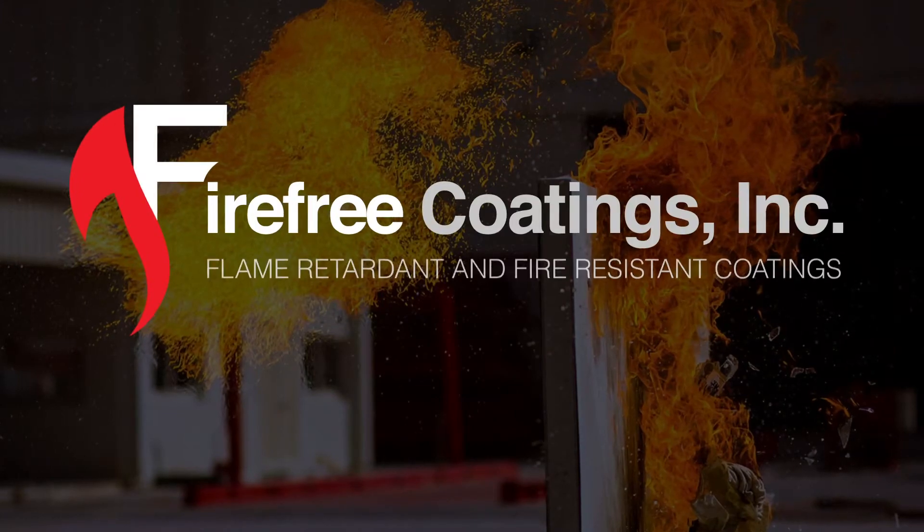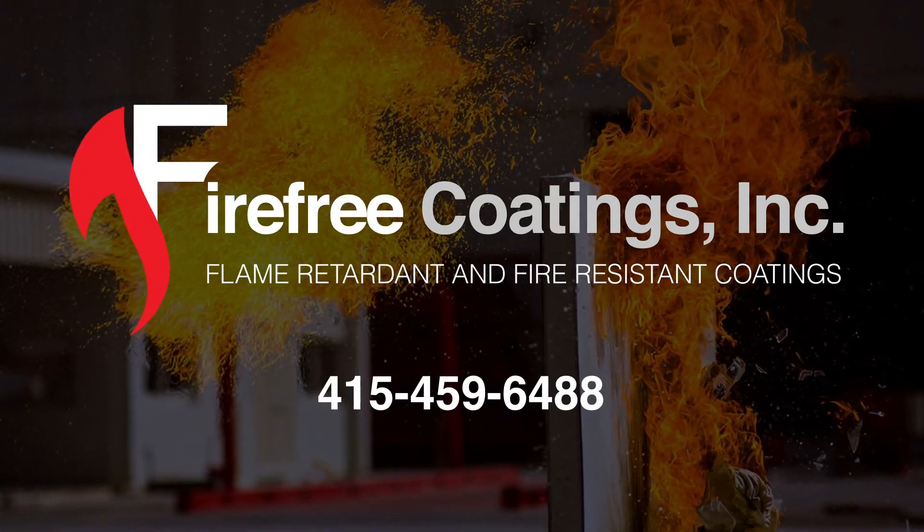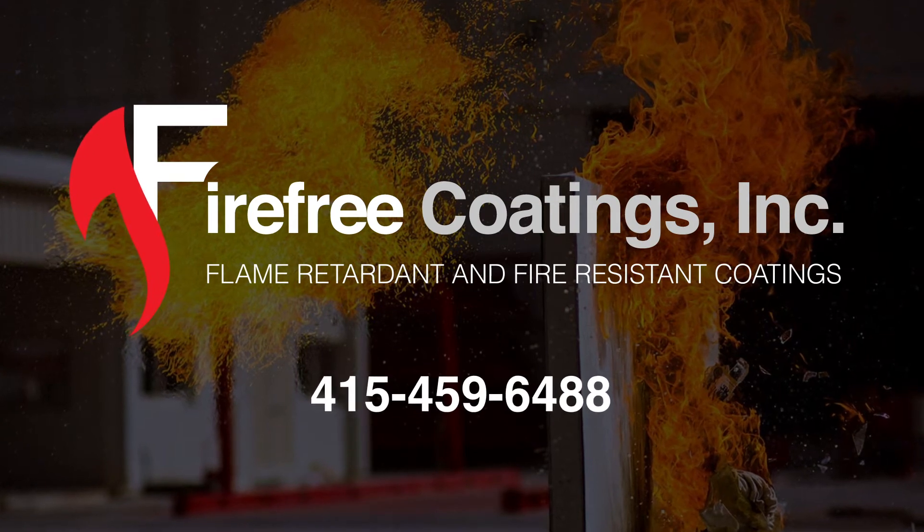For questions or inquiries, please visit our website at firefree.com or call us at 415-459-6488.